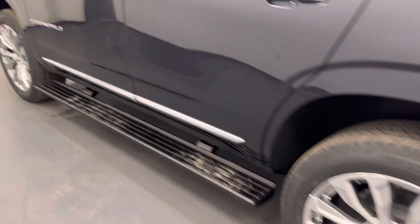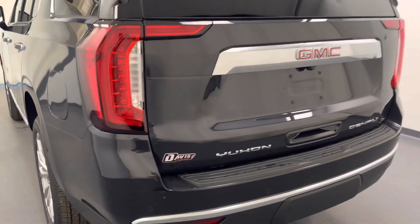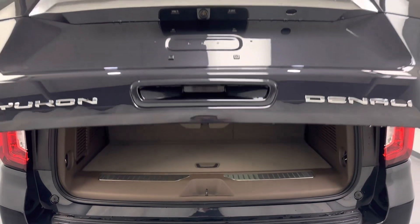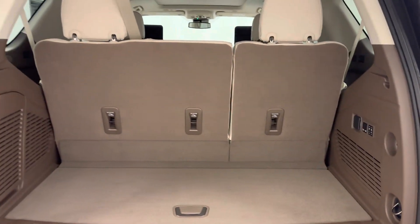Moving back out to the exterior, we have running boards, polished alloy rims, rear parking assist, backup camera, remote trunk release, power hatch, rear seat controls as well as second row seat controls and more cargo space.